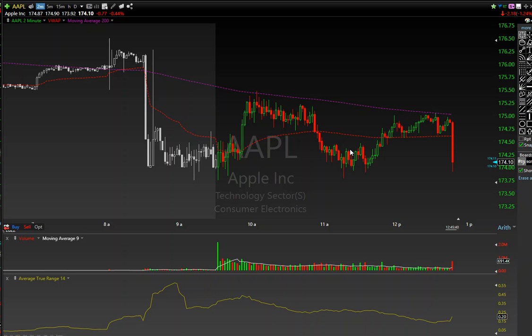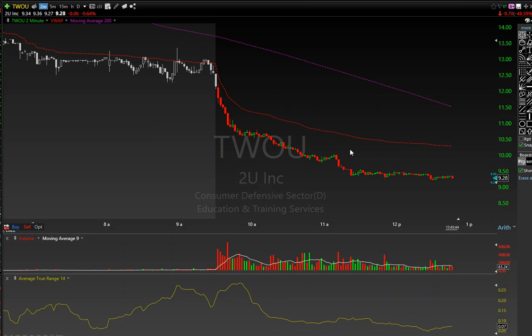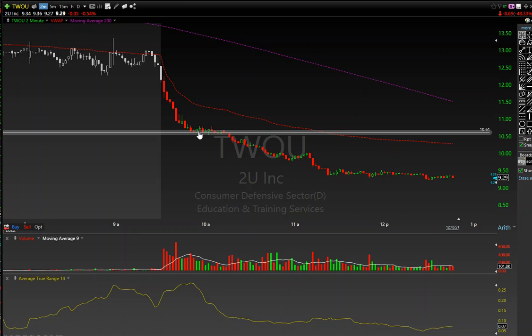I said I was done for the day, but I completely lied. What I was also looking at was TWOU — 2U Inc. — and this was something I'd been watching into the market. As I was stepping out of that Apple trade, you can see that this had already flushed and it started to build a support level right through here. So when this support level was building, I started to watch the tape.